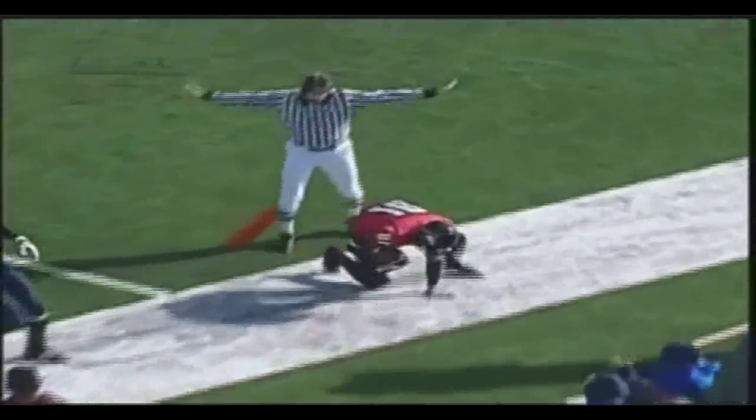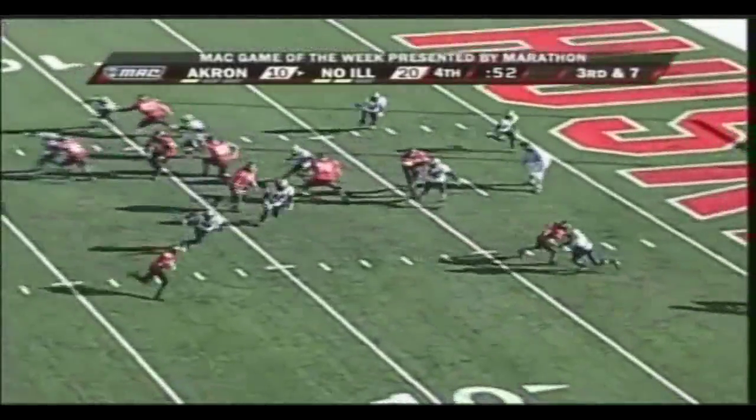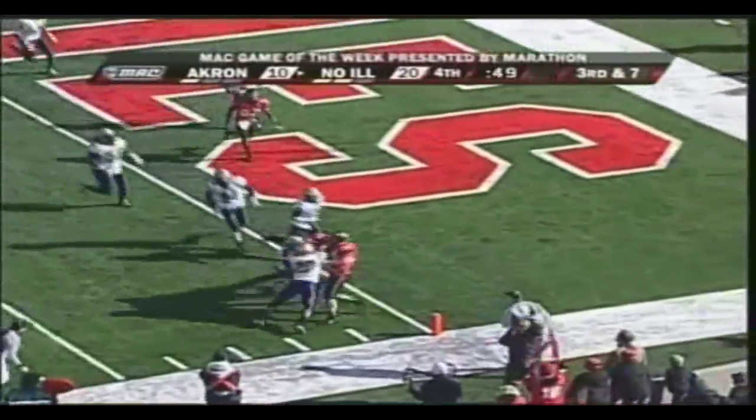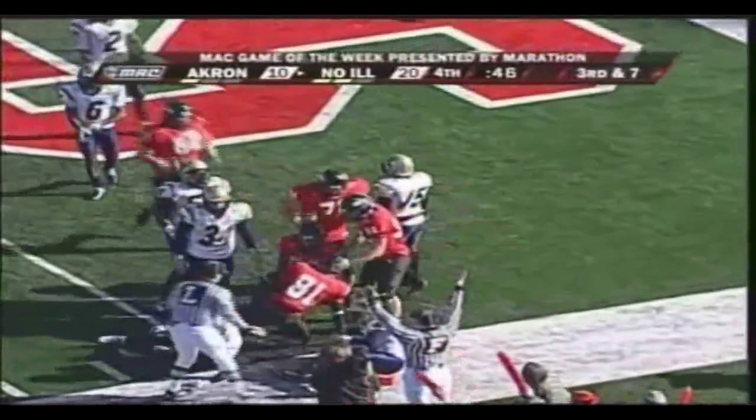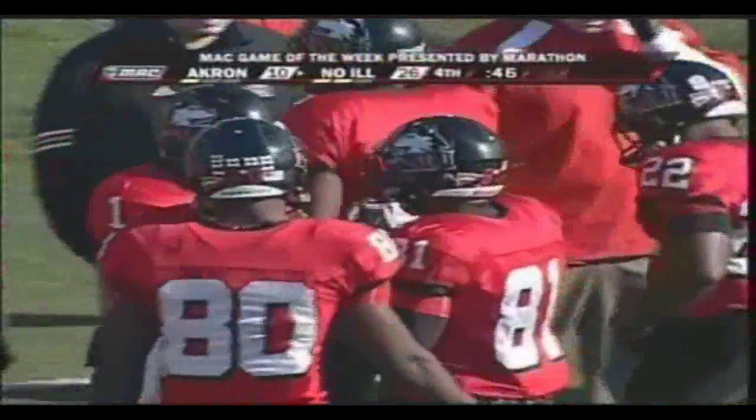Akron is hunkered down in the middle, expecting that inside run. It's a great play called by Northern — they get Palmer around the edge from the 7-yard line. Akron's got one more timeout. Run the reverse again — Palmer inside the 5, to the end zone. Touchdown, Nathan Palmer, Northern Illinois! Coach Kill and company said if it worked one time, let's try it again. A play you don't usually see this close to the end zone, but when Akron is hunkered down in the middle expecting the inside run that Spann has had so much success with, a play like this can definitely pop. Palmer comes around, gets to the perimeter, cuts back inside — great blocking downfield, drags two defenders in with him.